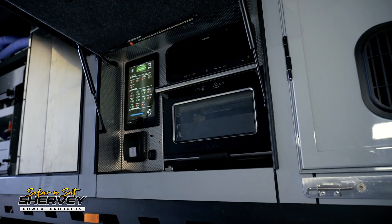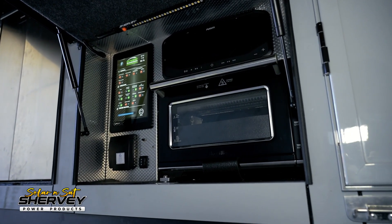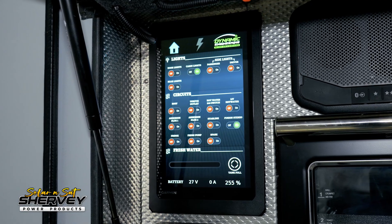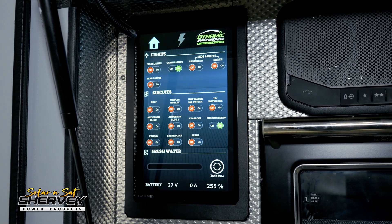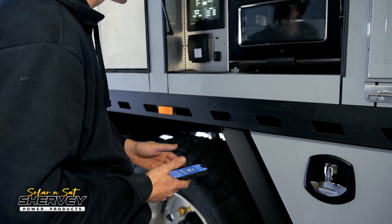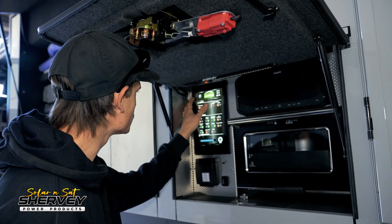Moving into integration and communication, we've used a Finder DC coil AC relay to allow the Garmin digital switching system — which is 12 volt DC based — to control some AC loads. So through that touchscreen, they can actually switch the 240 volt hot water system. As they're driving along, if they know they're pulling up in 30 or 45 minutes, they can flick that switch and start heating the hot water before they arrive. It makes it all controllable through that one fascia that Dynamic Engineering was installing for them.